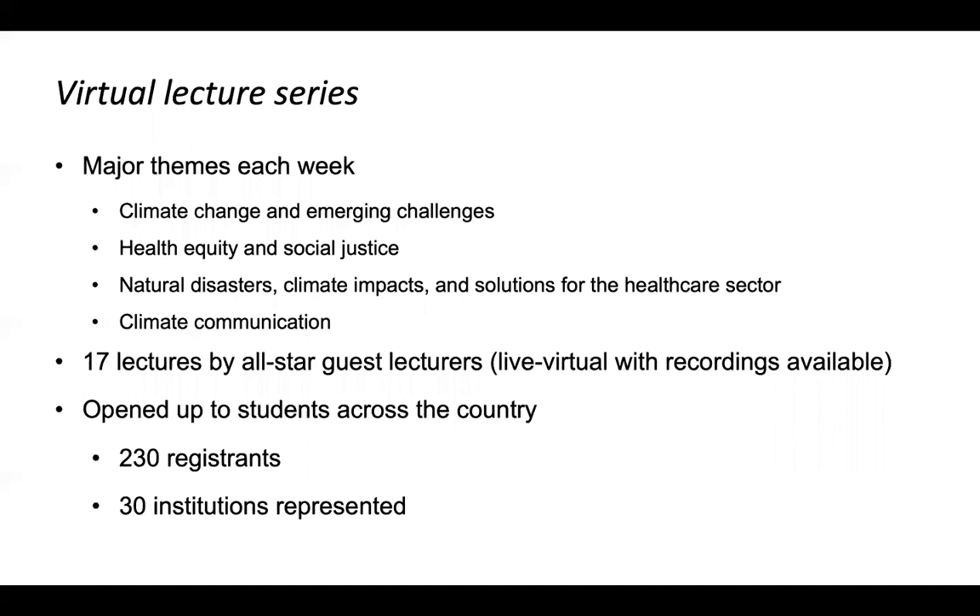For this virtual lecture series, I broke it down into major weekly themes. Perry Sheffield at Mount Sinai helped me brainstorm ideas and identify lecturers. The Mount Sinai students did this simultaneously with Emory students. The major themes were: climate change and emerging challenges, health equity and social justice, natural disasters, climate impacts and solutions for the healthcare sector, and climate communication. These themes blended a bit week to week, and the overwhelming positive response from invited lecturers — willing to participate on such short notice — was just incredible.